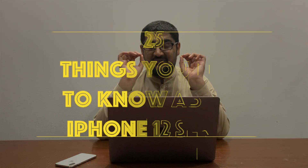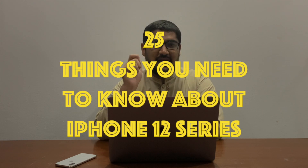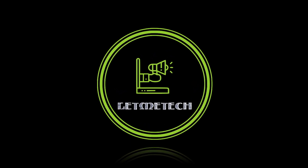In this video I will tell you 25 things that you need to know about the upcoming iPhone 12 lineup. Hello ladies and lads, I'm your host Sufyan and welcome to Let Me Tech.